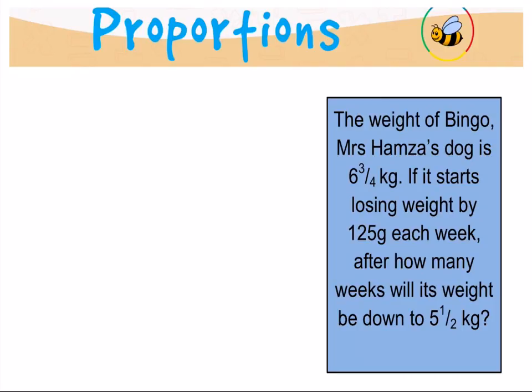The weight of Bingo, Mrs. Hamza's dog, is six and three quarters kilograms. If it starts losing weight by 125 grams each week, after how many weeks will its weight be down to five and a half kilograms? The first thing to do is calculate the change in weight expected over the period, then we can apply proportions to calculate the time it will take to lose that weight.